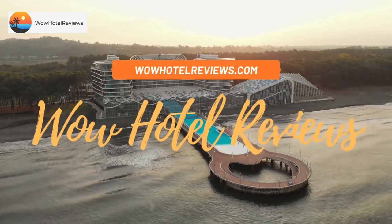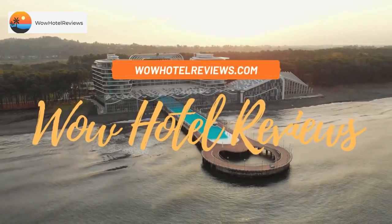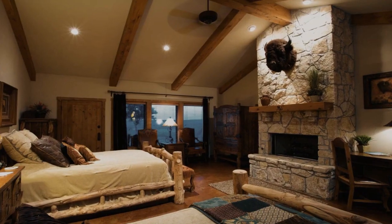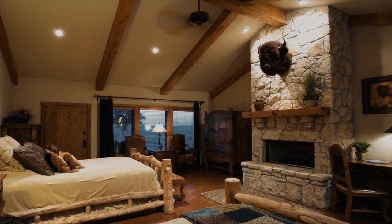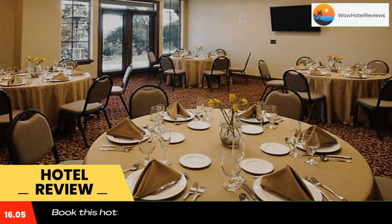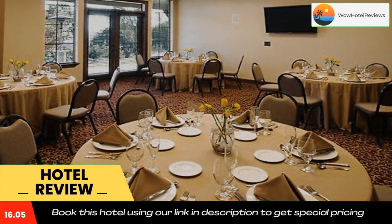Hello guys, welcome to Wow Hotel Reviews. Today I am reviewing Wildcatter Ranch and Resort, a four-star hotel. Please use our Booking.com link in the description to book the hotel and get good pricing.